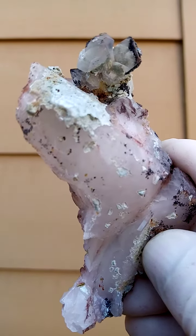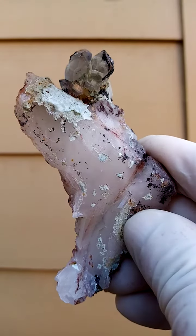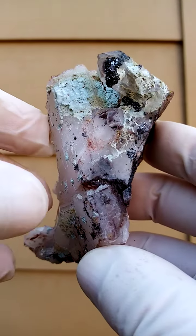Just zoom in on that. Hematite — a little layer of hematite greying inside and over the quartz crystal at the back.